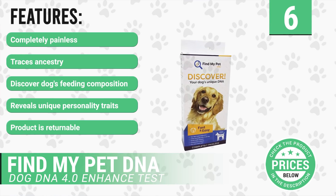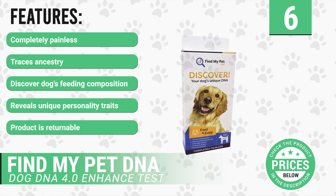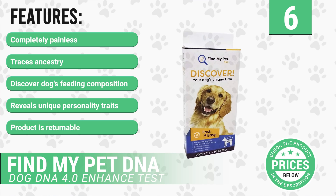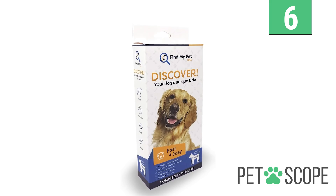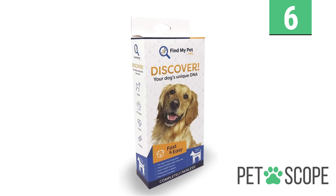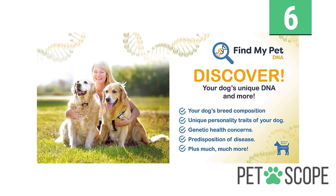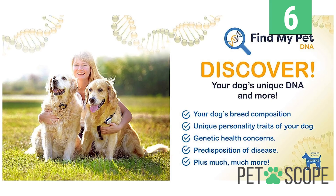It has the following features: completely painless, traces ancestry, helps discover your dog's feeding composition, reveals unique personality traits, and the product is returnable. If your pooch has hard-to-understand and predisposed ailments, by purchasing the Enhanced Kit, all you need to do is send its sample, and in less than 28 days, you'll get the answers to all the canine's history and current information in the form of a comprehensive report.